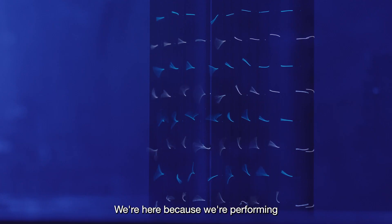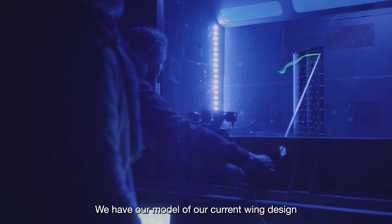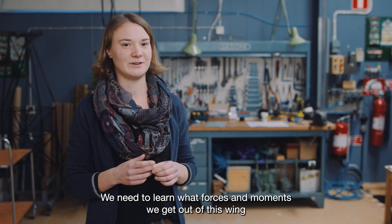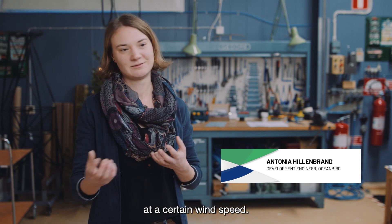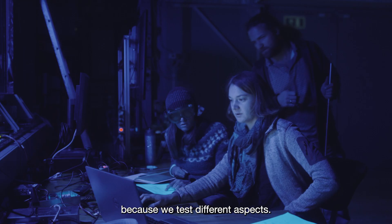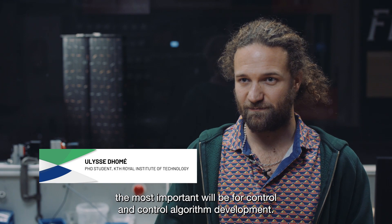We are here because we are performing wind tunnel tests in collaboration between Oceanbird and KTH. We have our model of our current wing design in the tunnel to perform tests around the aerodynamics. We need to learn what forces and moments we get out of this wing at a certain wind speed. There are a lot of different results that we are getting because we test different aspects, but from my point of view the most important will be for control and control algorithm development.